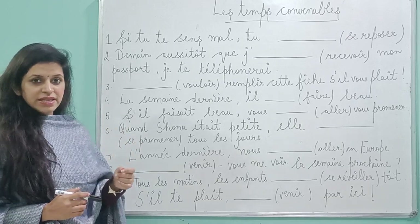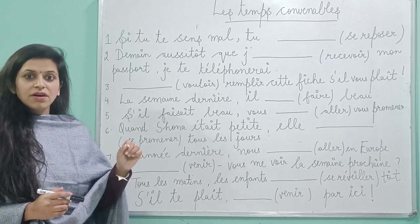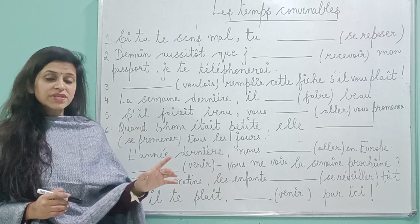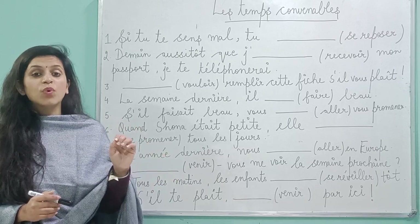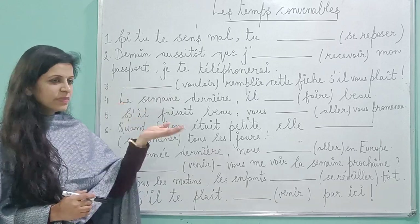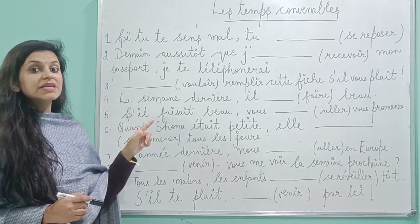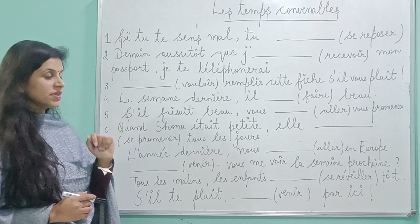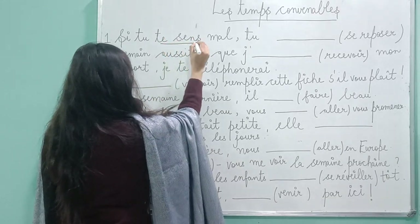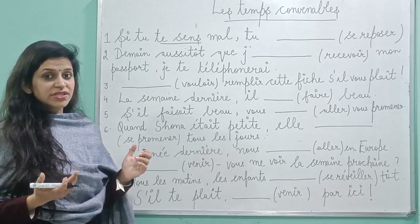First part. The first thing that you need to see in convenient tense, as I already said in my previous videos: you need to see what is given first. Before just writing your answer randomly and very quickly, just see what is given first. So if we see this — it's an equation with 'si'. I hope you remember the equation with 'si'. So we can see there is a verb, and if we figure out which tense this verb is given in, it's given in présent.